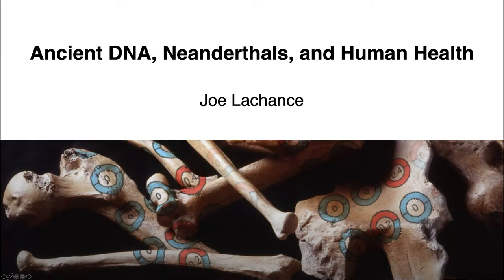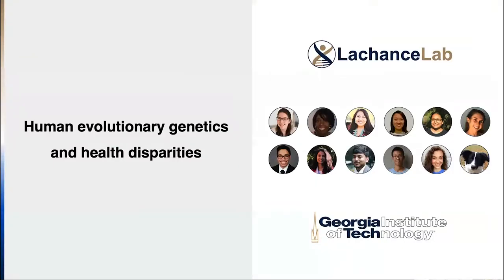Thanks everybody for making it to this virtual science tavern. We all wish we could be at Manuel's Tavern kicking back and enjoying this, but hopefully you'll have some fun this Saturday. As Lewis mentioned, today's talk is going to deal with ancient DNA, Neanderthals, and human health. I'm at Georgia Tech in the School of Biological Sciences. My lab has a diverse group studying population genetics and the genetic basis of health disparities.